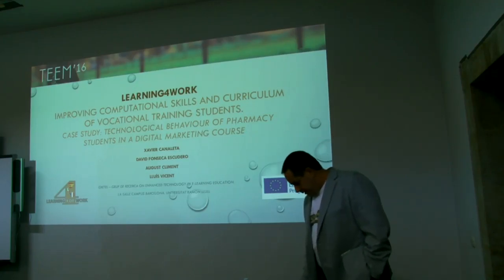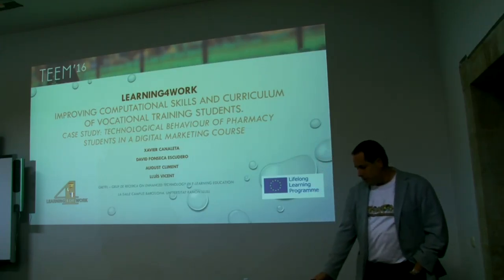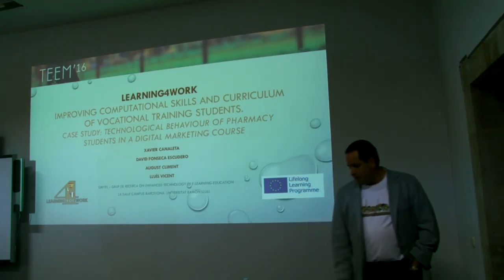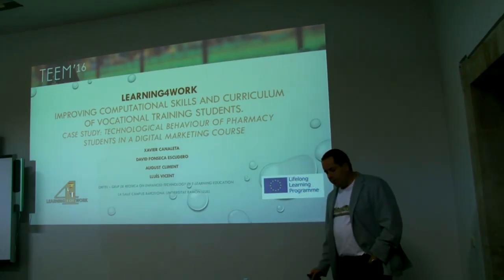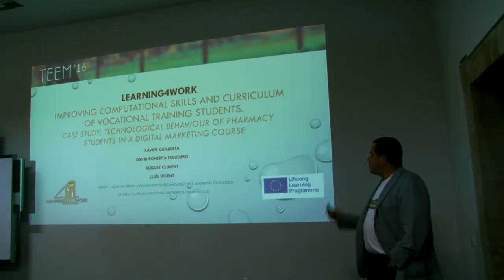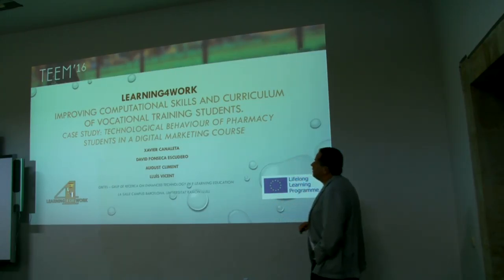The first presentation is related to a European project of Erasmus Plus. This project is Learning for Work, Improving Computational Skills and Curriculum of Vocational Training Students. In this case, we will talk about the technological behaviour of pharmacy students in a digital marketing course.